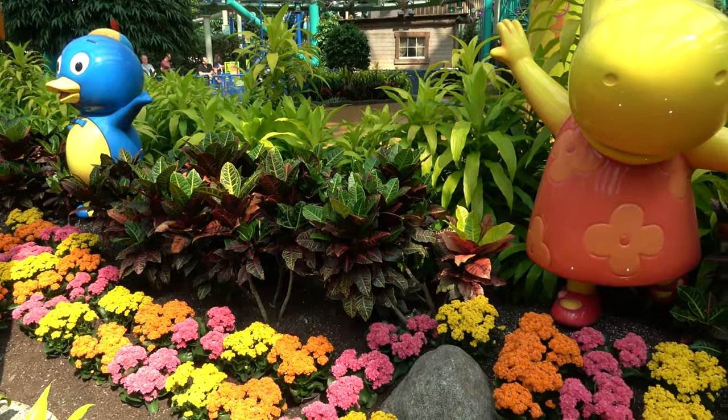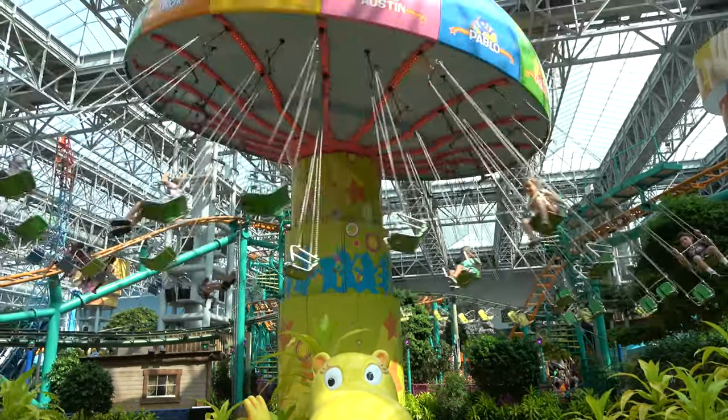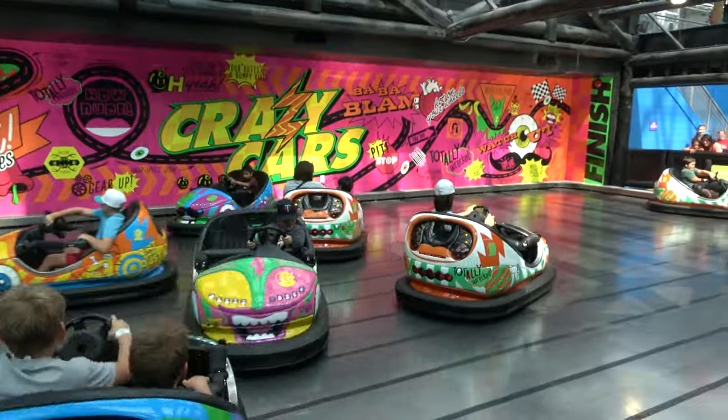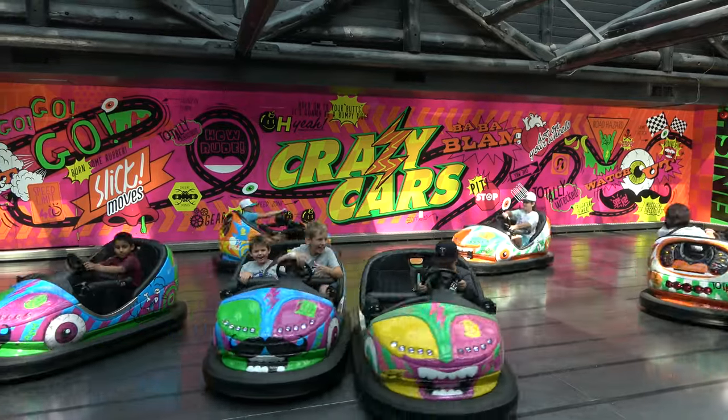In addition to fun statues and some beautiful flowers, the Backyardigans have their own swing ride. The Crazy Cars are the park's bumper car ride — not really a Nickelodeon theme or anything, and not as cute as the kids' bumper cars.